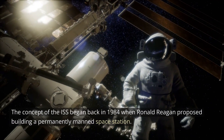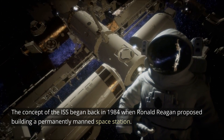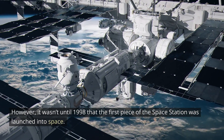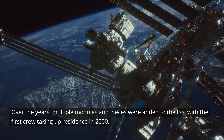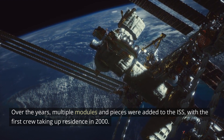The concept of the ISS began back in 1984 when Ronald Reagan proposed building a permanently manned space station. However, it wasn't until 1998 that the first piece of the space station was launched into space. Over the years, multiple modules and pieces were added to the ISS, with the first crew taking up residence in 2000.